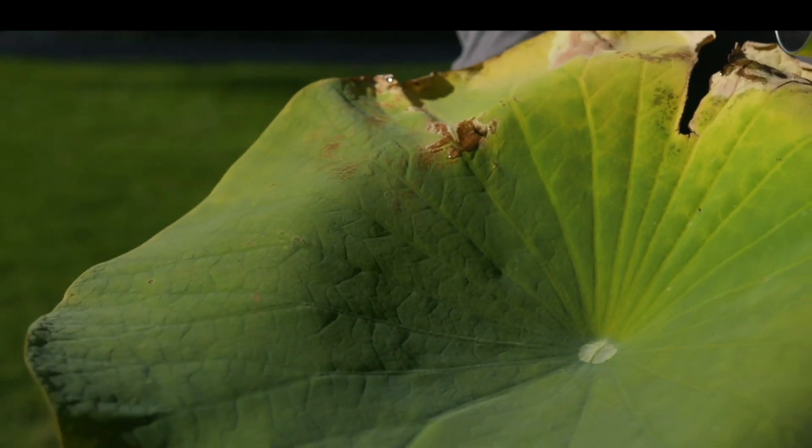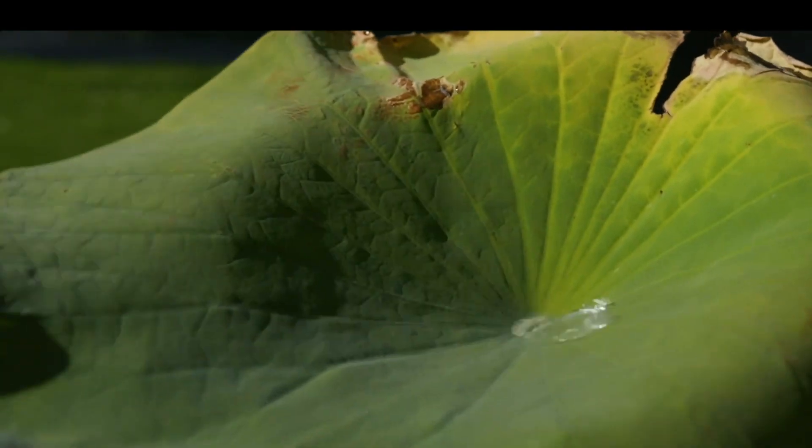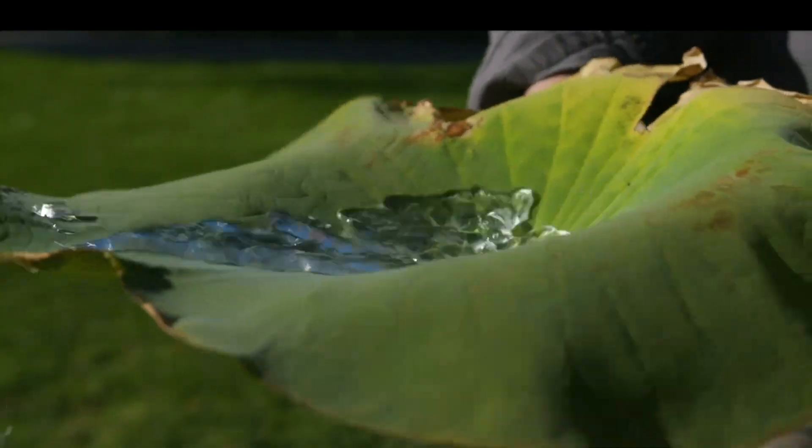We also needed to protect the drone from water damage, so we visited the Royal Melbourne Botanical Gardens and discovered the lotus flower leaf that repels water from its surface.